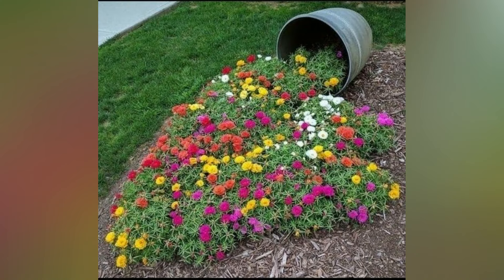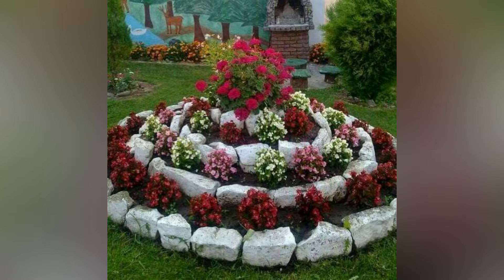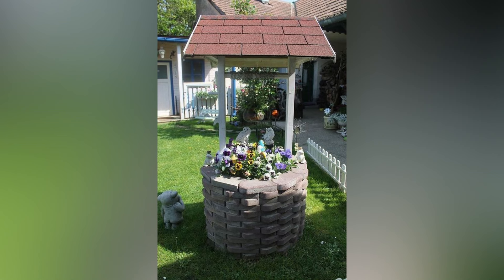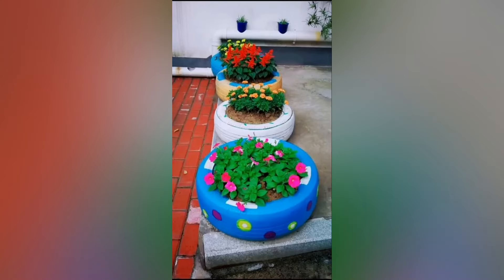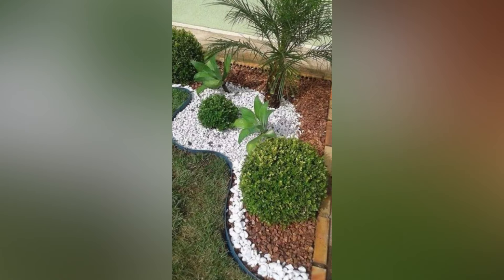2. Upcycled and Repurposed Art. Embrace the world of upcycling and repurposing by incorporating unique and whimsical artwork into your garden. Transform old bicycle wheels into mesmerizing wind spinners. Repurpose colorful bottles into sun-catching mobiles and create a collection of charming teapot planters. Let your imagination run wild as you discover new ways to give new life to discarded items, adding a playful and eco-friendly touch to your garden.